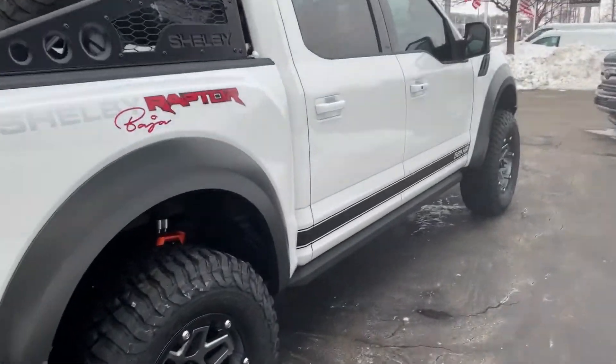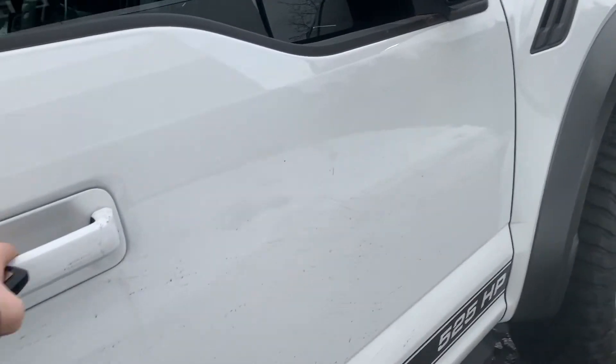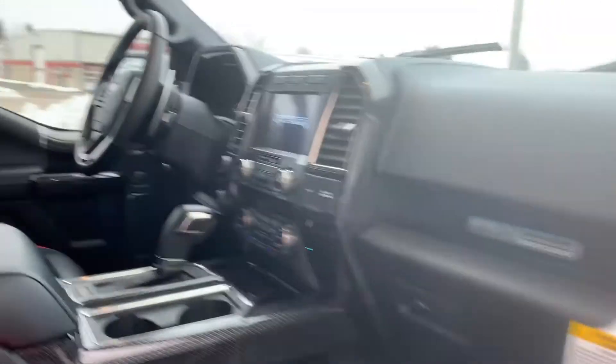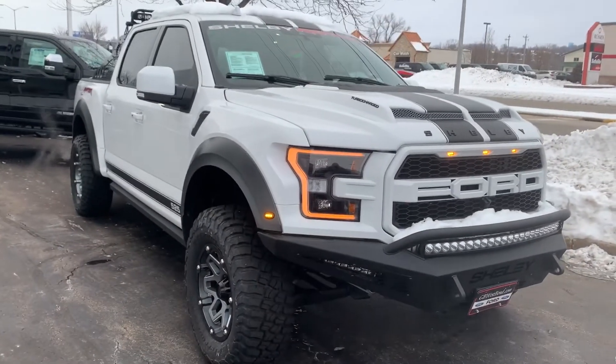For any questions, give me a call at 262-338-3379. Again, that's John ZJ Gordy, Boucher Ford Lincoln West Bend, showing you the 2020 Baja Raptor. Look forward to speaking with you soon!